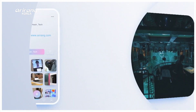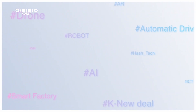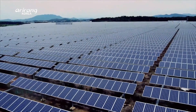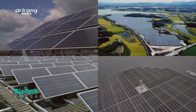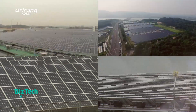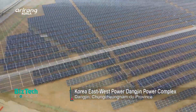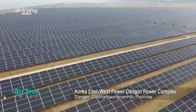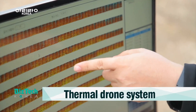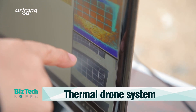BizTech Korea introduces the latest technical trends garnering attention on social media. Along with the continuous rise of new and renewable energy, the number of solar power generation facilities has increased. It is important to understand the causes of decreased generation quantity and prepare proper measures to effectively manage solar power generation facilities. We visited a site that can identify defects in solar panels at a glance, which can cause a decrease in energy output.